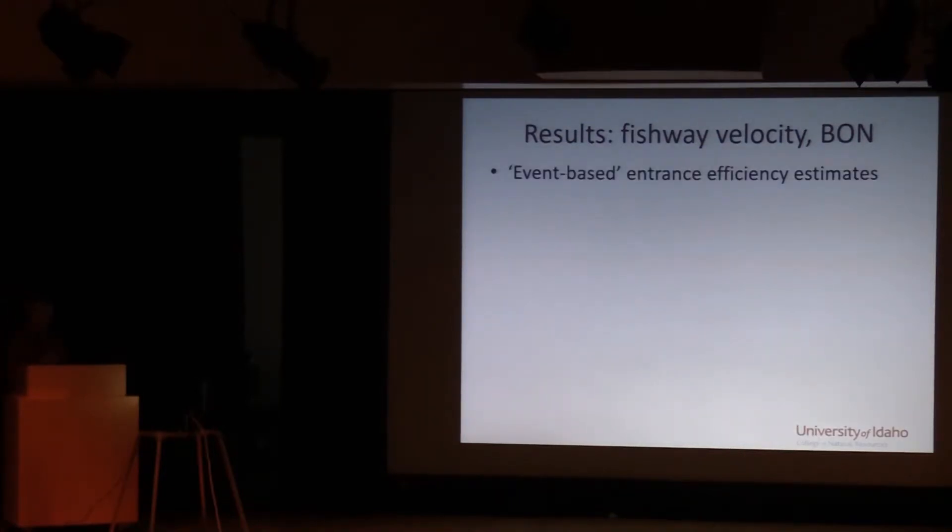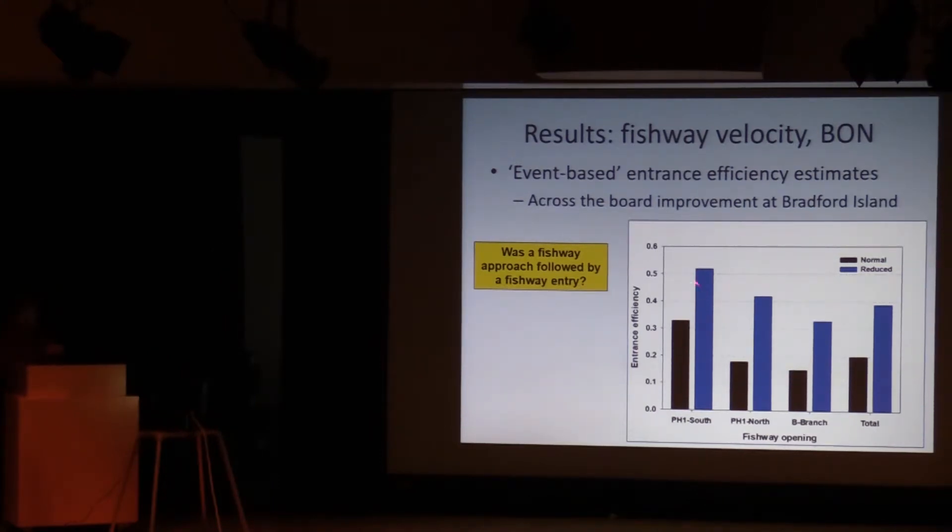The first metric is an event-based entrance efficiency estimate, answering the question: was a fishway approach followed by a fishway entry? An individual fish in this metric could have more than one approach or entry event. Results for the Bradford Island fishways show the blue bars as entrance efficiency for the reduced treatment and black for normal treatment. This is an across-the-board improvement in getting lamprey inside the Bradford Island fishways — in a couple of cases more than doubling the rate of entry. We did exclude a few events where fish arrived at the opening just as the transition between treatments was happening, though it was a relatively small number.